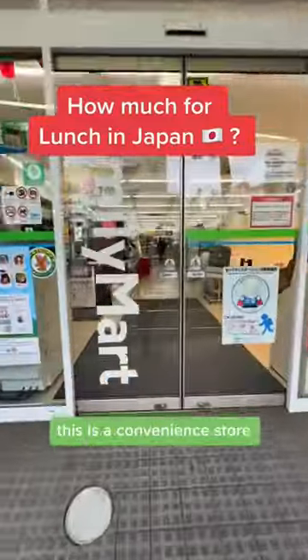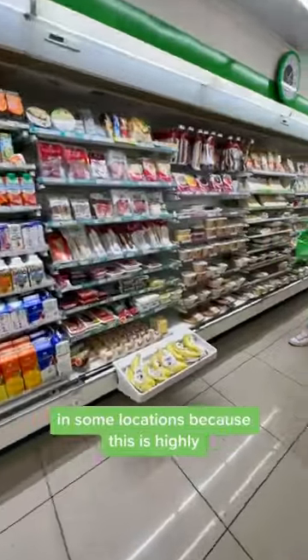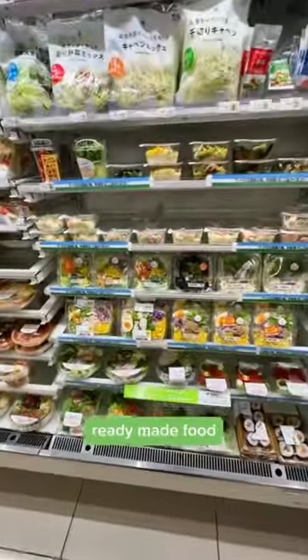Come have lunch in Family Mart. This is a convenience store, super popular in Japan, but they have a seating area in some locations because this is highly, widely popular for ready-made food.